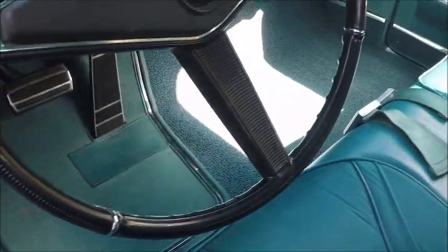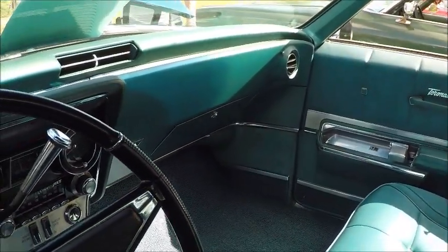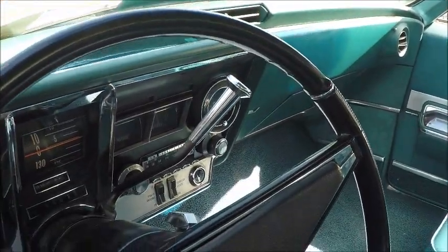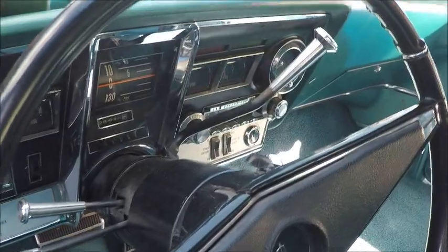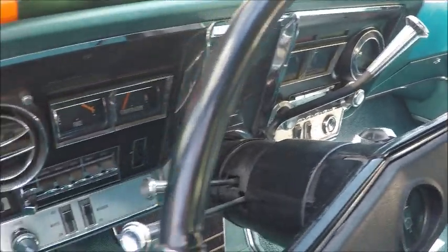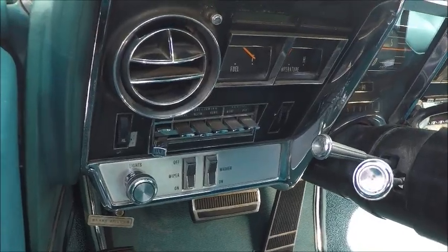Beautiful interior here, and you'll notice the flat floor, which is made possible because of the lack of a driveshaft. So this front seat really did accommodate three people, as did the back seat. Very clean looking instrument panel.